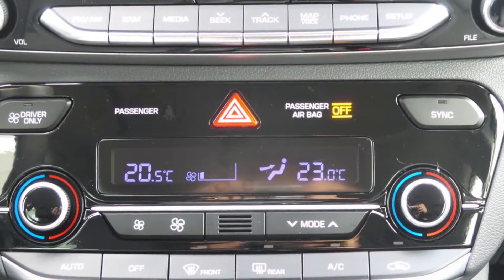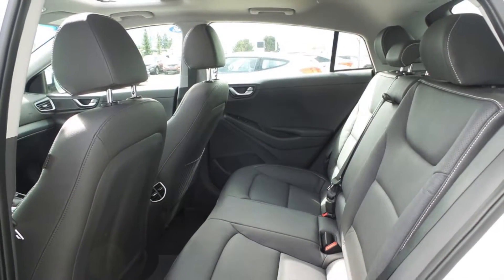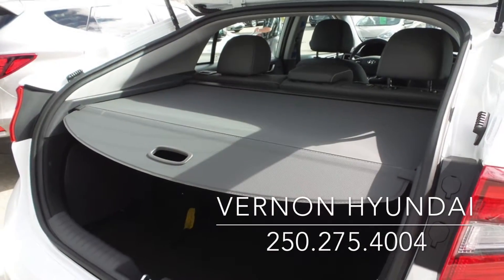This Hyundai Ioniq puts the fun back into driving while being environmentally conscious. Come find out more about this Hyundai Ioniq today. Call us now at 1-250-275-4004.